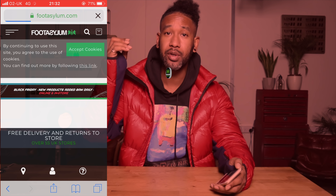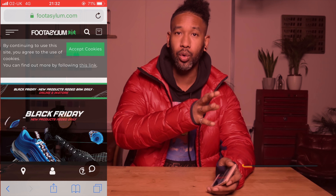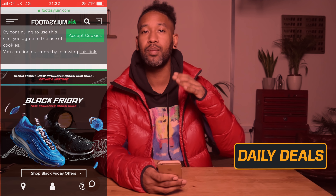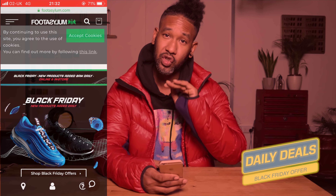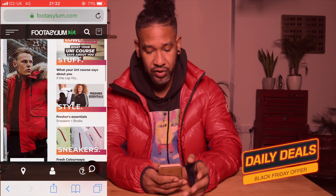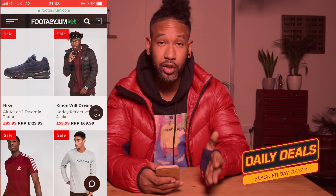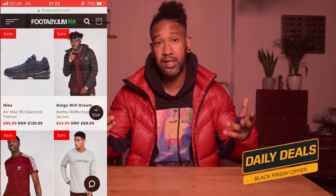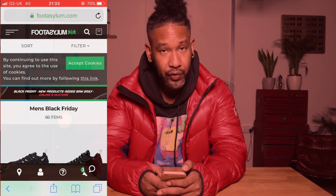The next retailer to look at is Foot Asylum. They've been dropping crazy deals every single day of the week and will keep going right up until Cyber Monday. I reckon they're going to drop something big on Friday and again on Monday. Here we've got some Nike tracksuits — a pair of Nike Air Max Essentials were £129 and they've gone down to £89.99. These are the type of deals you can find online.